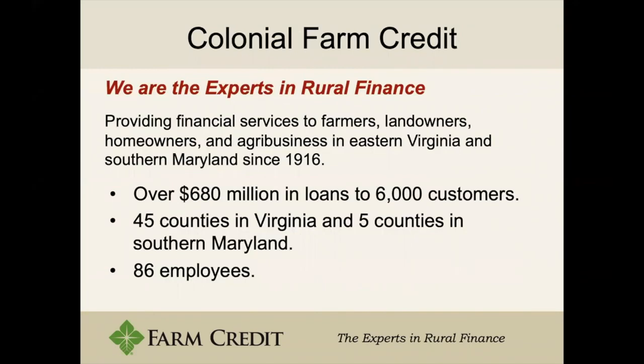Colonial Farm Credit is one of many organizations in the Farm Credit system. We currently have over 680 million dollars in loans to around 6,000 customers, and we serve most of the southeastern part of Virginia as well as five counties in Maryland. We're at around 100 employees strong.